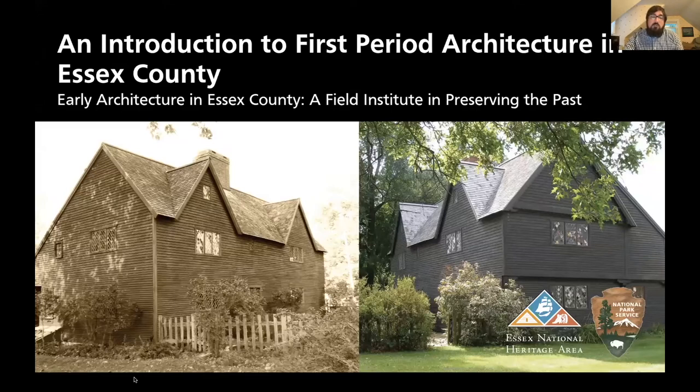We will be talking tonight about first period houses in Ipswich, but this program series will include a series of virtual classrooms, walking tours, and presentations with historians and museum professionals to learn about the origins of 17th century European architecture in Essex County and how modern organizations are working to preserve these historic buildings.